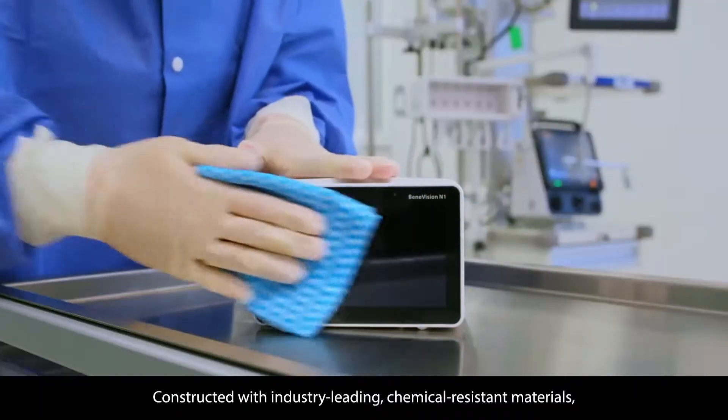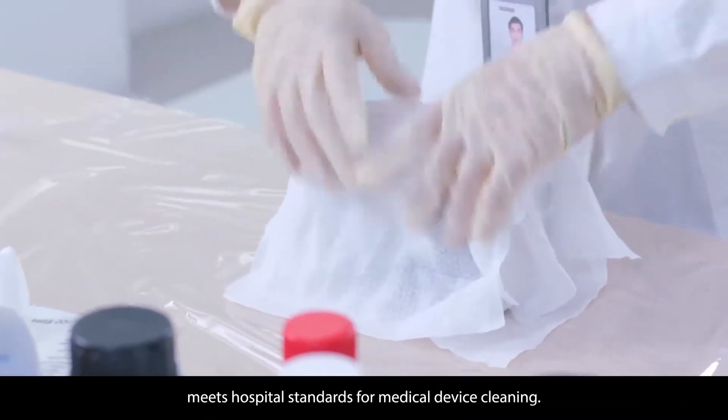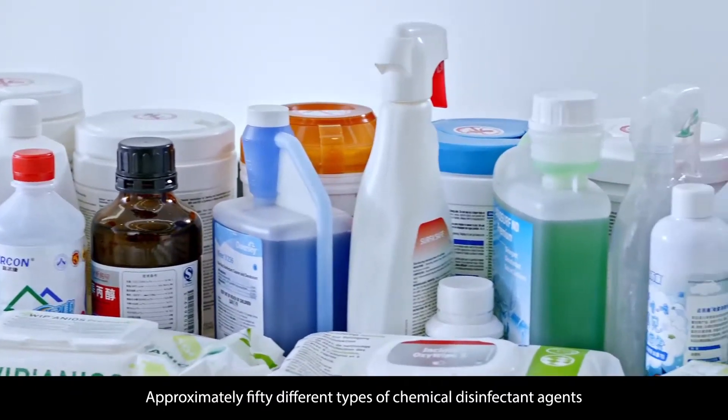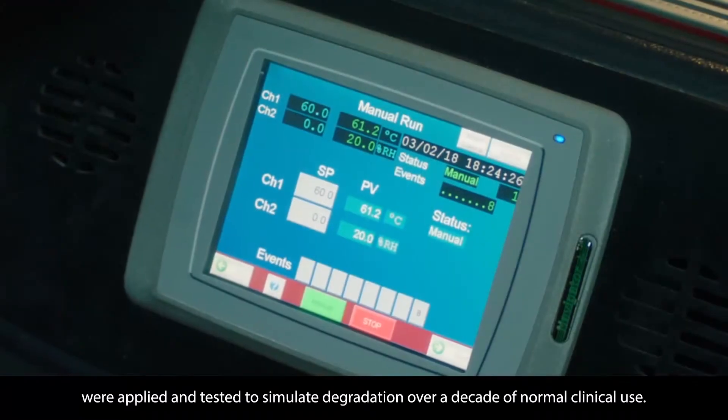Constructed with industry-leading chemical resistant materials, N1's disinfectant tolerance meets hospital standards for medical device cleaning. Approximately 50 different types of chemical disinfectant agents were applied and tested to simulate degradation over a decade of normal clinical use.